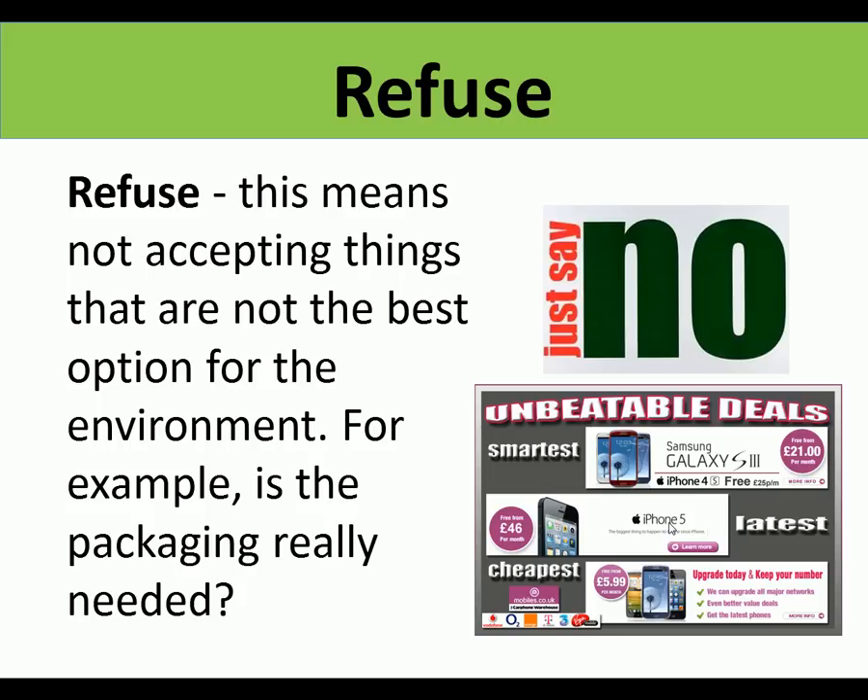Refuse means not accepting things that aren't the best option for the environment. For example, with mobile phones - do you need a new phone? Is your current phone okay? There's a lot of pressure in society to buy new products and replace things that are still working fine, to change, update, and upgrade. So that's refuse.